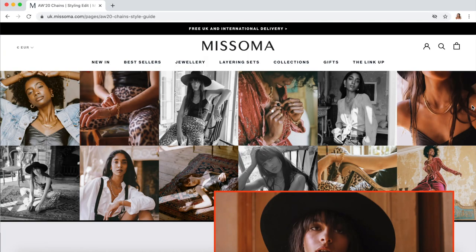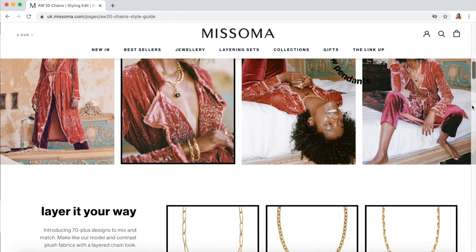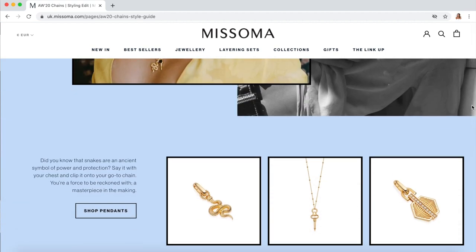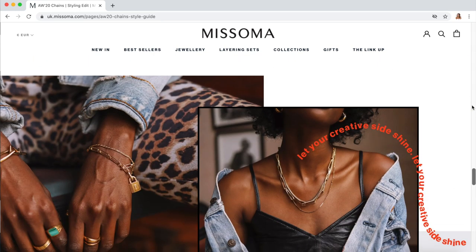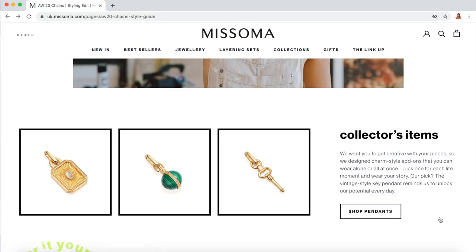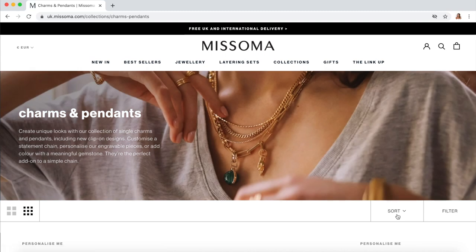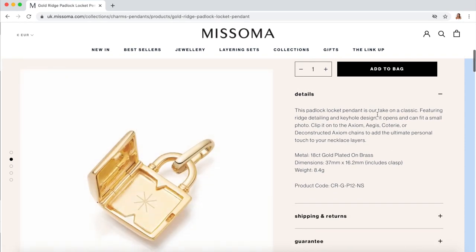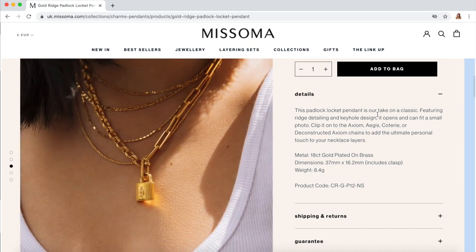These new pieces are from Misoma's autumn and winter collection for this year, called 'Let Them Create.' This collection is based around a group of creatives — they really wanted to spark creativity within their community. Misoma are on a mission to build a more creative, confident, and collaborative world. During a time when we're more conscious of our consumerism, it's really nice to invest in high-quality jewelry staples you can wear in lots of different ways. They've also launched beautiful new pendants — I've ordered a gold padlock pendant that hasn't arrived yet. It's something you can add to any of their necklaces to change up the style.